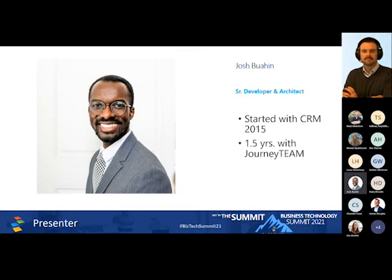I'm very excited to be presenting the Dynamics 365 Field Service solution implemented for Sorenson with you. I've been in the Dynamics 365 industry for seven years, worked with JourneyTeam for one and a half years, and I am the developer and architect, one of the leads on this project. Great project, a lot of success, and glad to share.